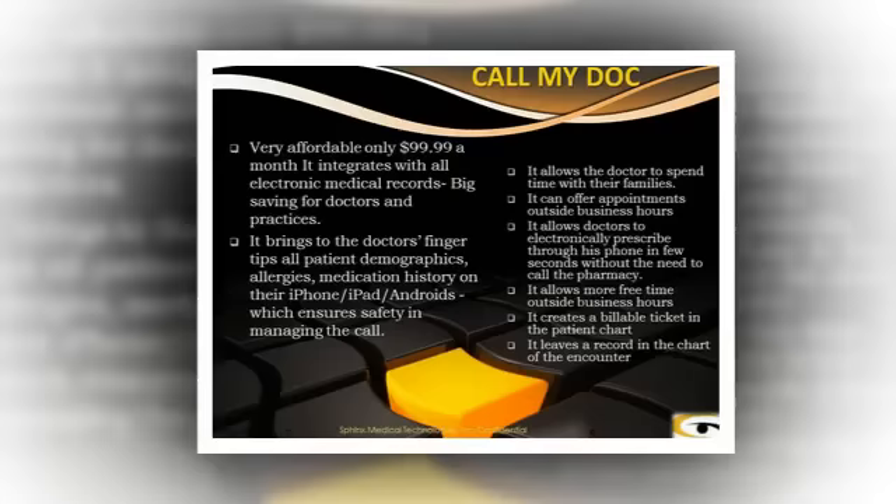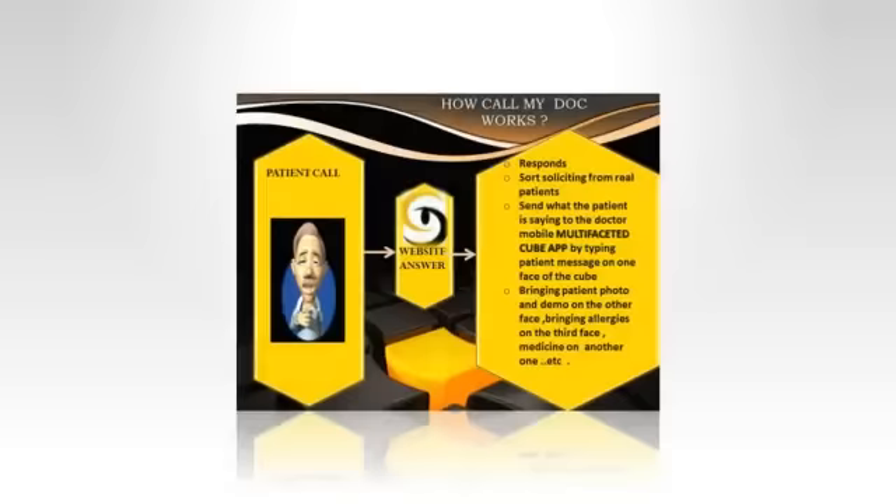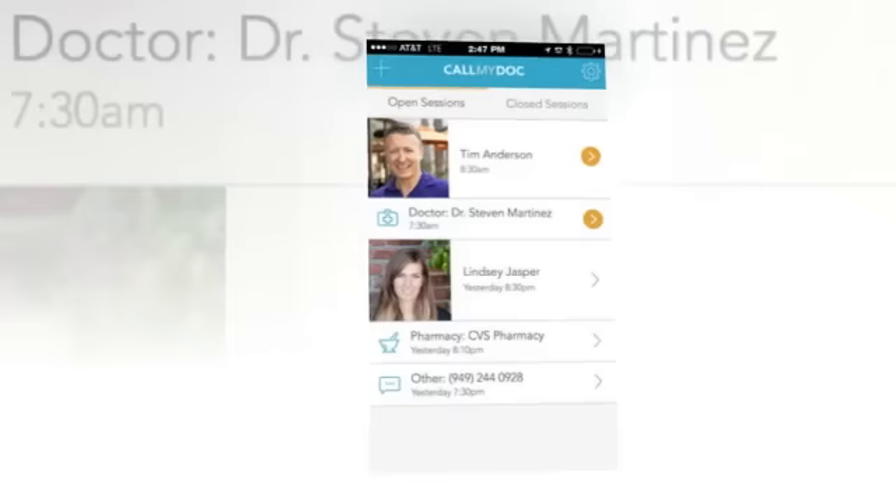Traditional answering services are expensive, time-consuming, and not safe. Doctors do not carry patient charts everywhere. They do not keep records of the encounter unless the doctor remembers to put it in manually, and they do not create a billable ticket.